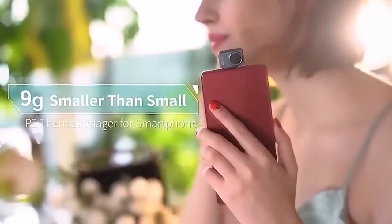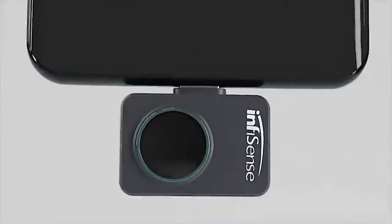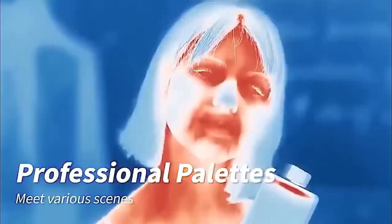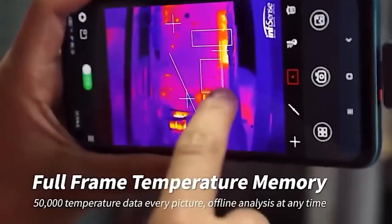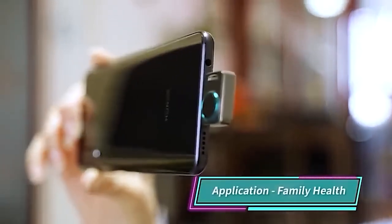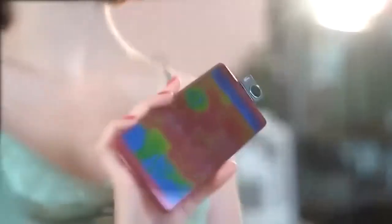And this baby is a thermal imager which in its size does not differ from an SD card. To operate the device you need to download the application to your smartphone. In it you will find the mode switch, the mode of overlay image from the phone's main camera, sensor calibration, as well as buttons responsible for recording video, opening the gallery, palette selection, and other actions. In addition, there are two modes to choose from — easy and pro — and the temperature can be measured in three scales: Fahrenheit, Celsius, and Kelvin.